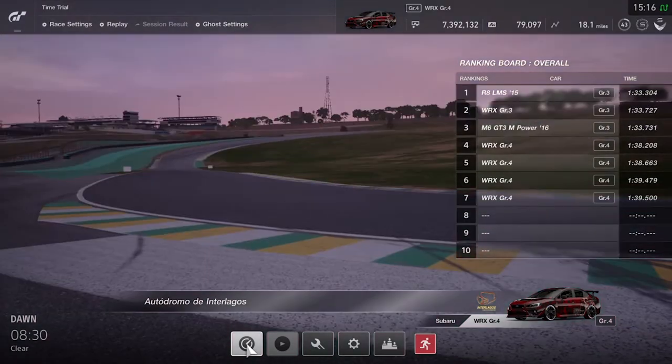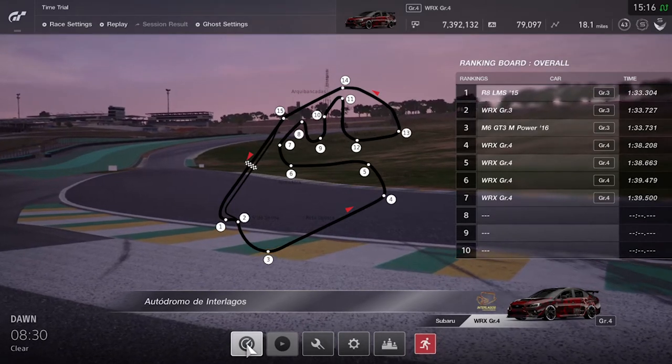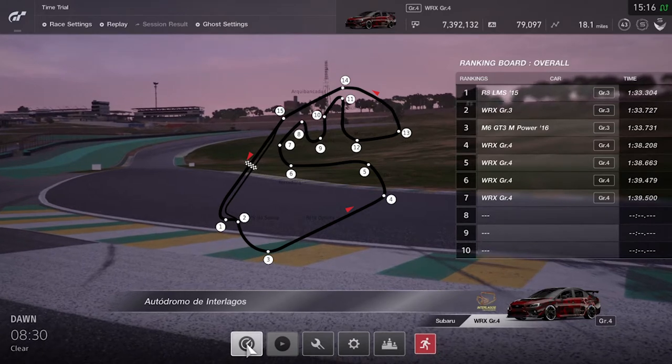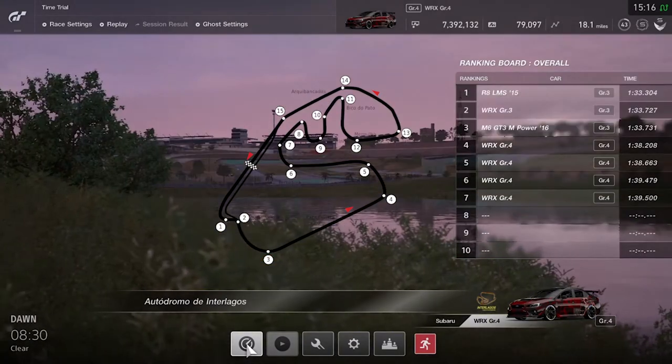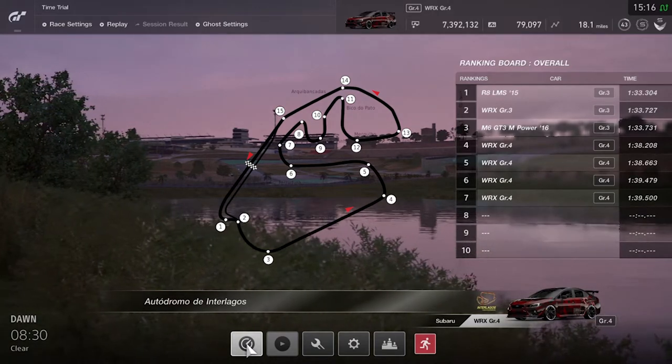We'll also talk a little about the difference in strategy — some of these other manufacturers are going to be approaching this race much differently than we will. The power issue is considerable, particularly here because this track has a few straights and elevation changes to consider. The car does well with elevation gain in terms of suspension, but the motor doesn't like it.